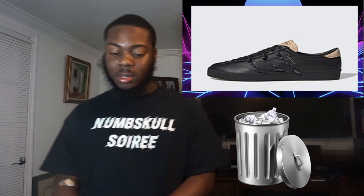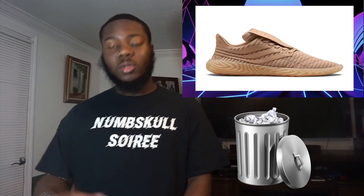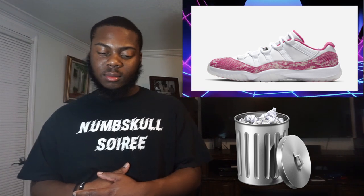First up, May 7th — yesterday we got the Hender Scheme and Adidas collab. I'm gonna say that's trash. Then we've got another Hender Scheme Adidas — trash. I need to learn how to stay in one spot and not be moving side to side. Also yesterday from Jordan, we had the Jordan 11 Low pink snakeskin women's — trash. I've seen the blue ones in person and the materials are bad.